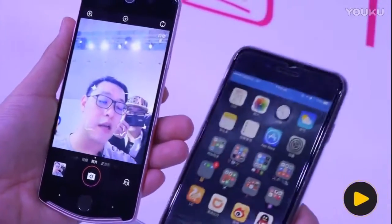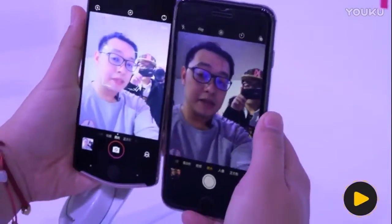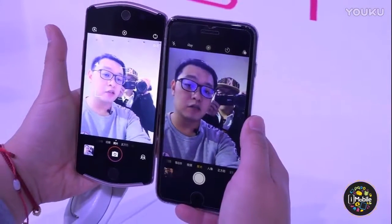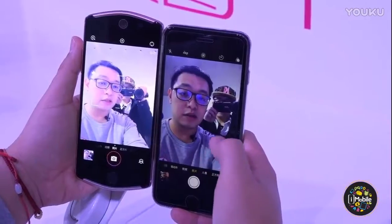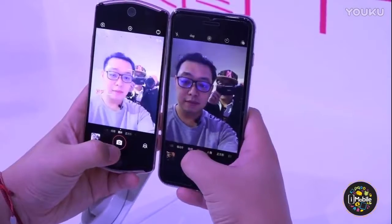Comparing with other phones including the iPhone, let's look at the front-facing camera on both phones. The iPhone is a little dimmer on the face, but the Mitu T8 has noticeably increased brightness and whiteness. What's your opinion — which is the better camera phone? Let us know in the comment section below.